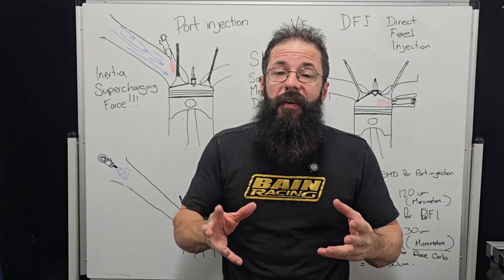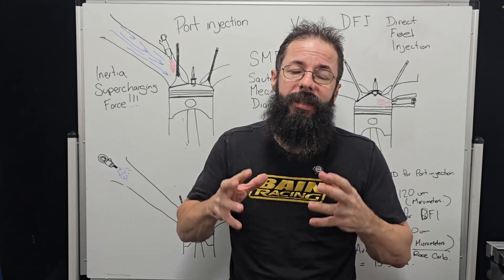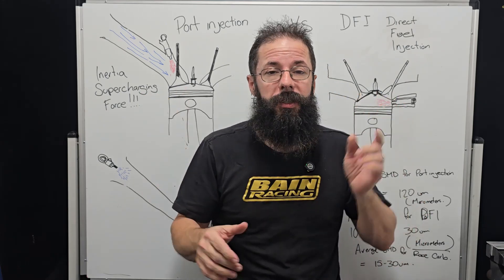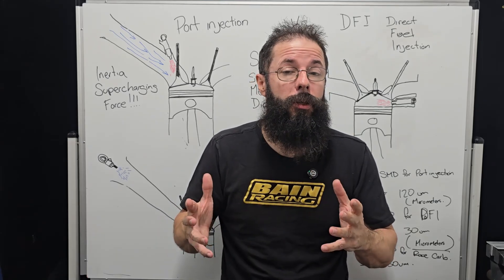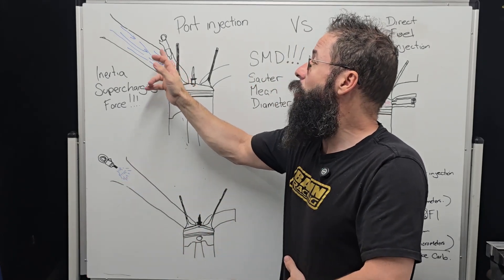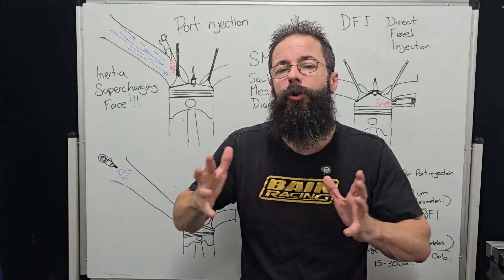So what are the factors that are going to influence us making horsepower? I want to break down some of the mechanisms that will influence how much horsepower we make between the two systems. The first one is shear time. This is something I found out really quickly testing manifolds and different injector positions — the further we go up, the more horsepower I tend to make, and that's because we have more shear time.